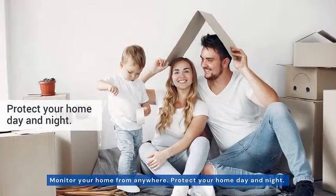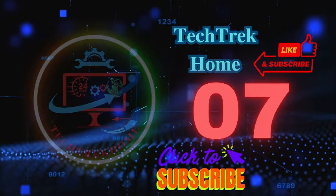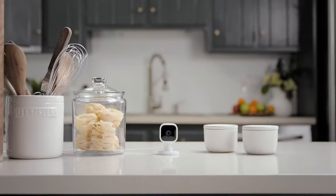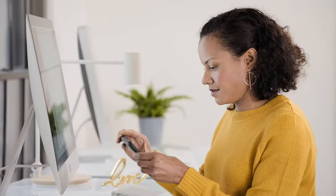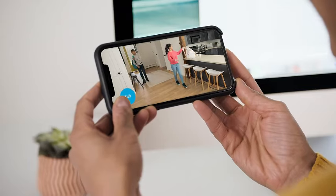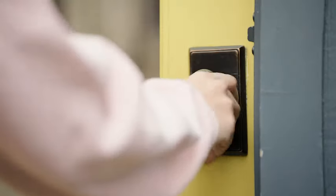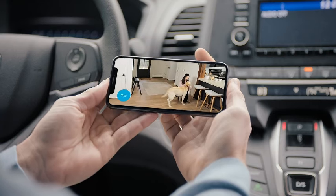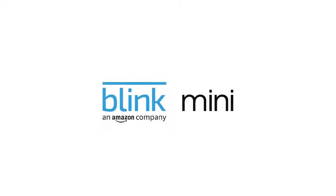Upgrade your home security with the Tuck Sharp Pop Doorbell Camera, a wireless, intelligent solution designed for modern living. Introducing the Blink Mini, your go-to indoor smart security solution. This compact plug-in camera boasts 1080p HD video, night vision, and motion detection for enhanced security. Enjoy seamless communication with two-way audio and effortlessly set it up in no time. It's Alexa-compatible, making it a breeze to integrate into your smart home ecosystem. Available in a crisp white finish, this is the perfect addition to your home security setup.